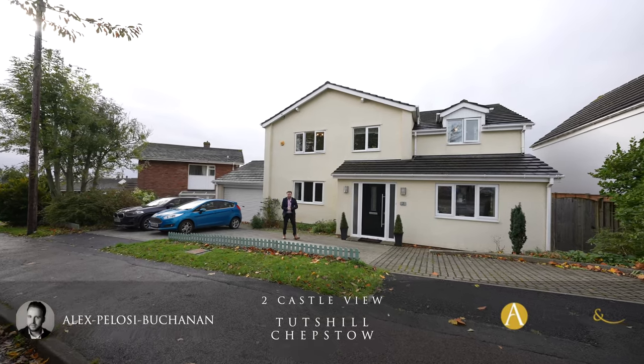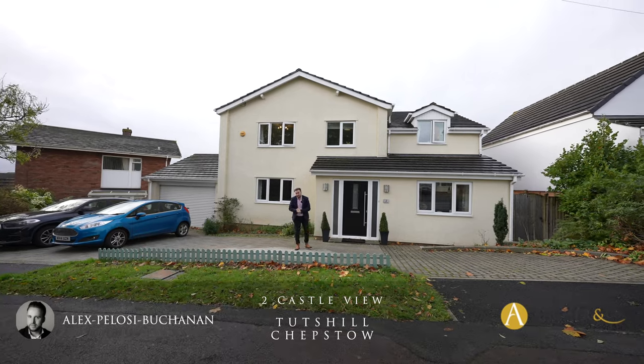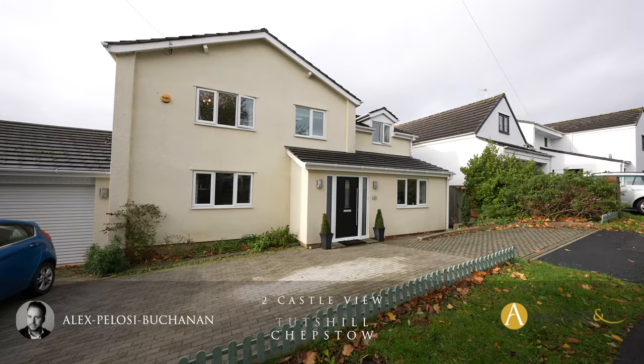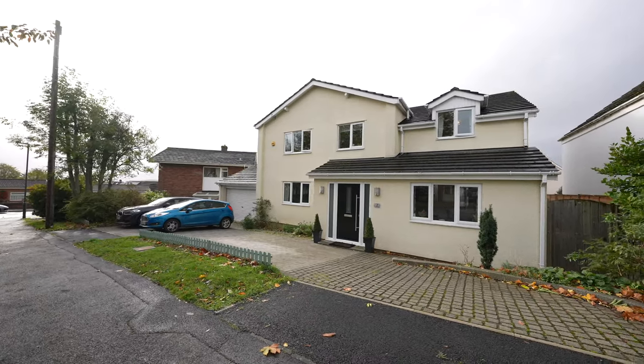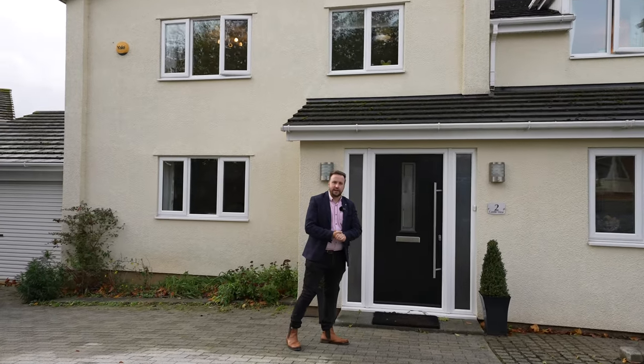Hi, it's Alex here, and today you join me outside this substantial five-bedroom detached family home located in the village of Tutsil. The property has been extended to provide a wealth of accommodation as well as being beautifully presented. So ladies and gentlemen, welcome to number two Castle View — let's get inside and take a look.